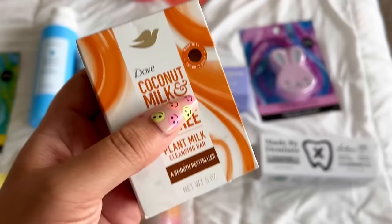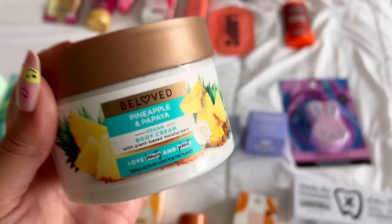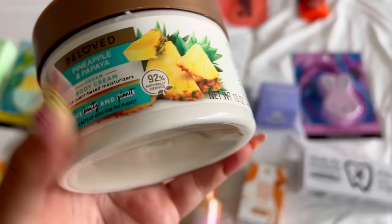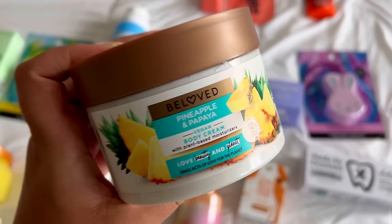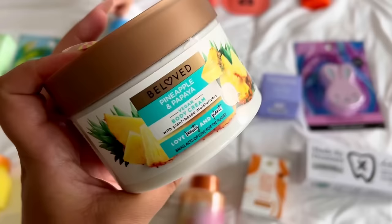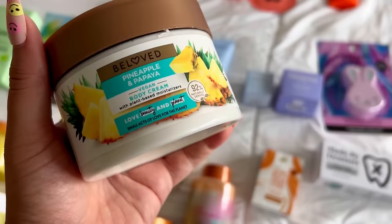This Beloved Pineapple and Papaya body cream smells absolutely divine — I literally moaned when I smelled it. The body washes from Beloved were awful, but this cream is incredible. I've never used any of their products. I think it's Olay that has my favorite pineapple body wash — I need to double check. But this body cream is a total godsend.